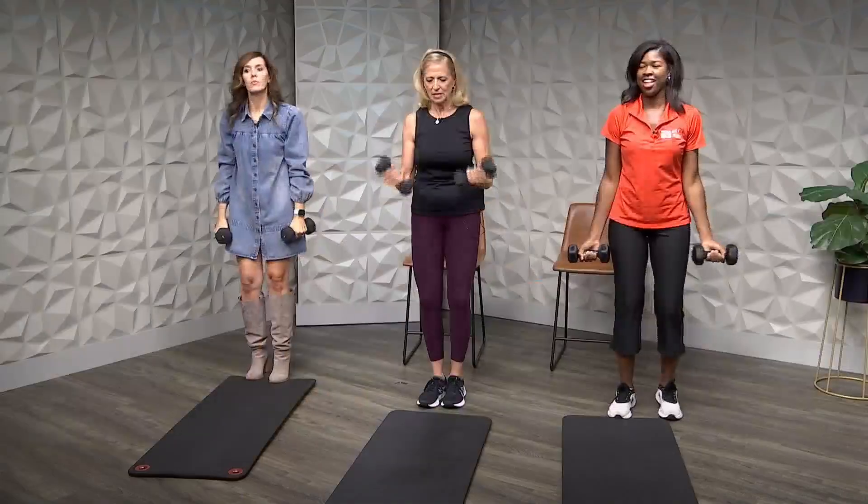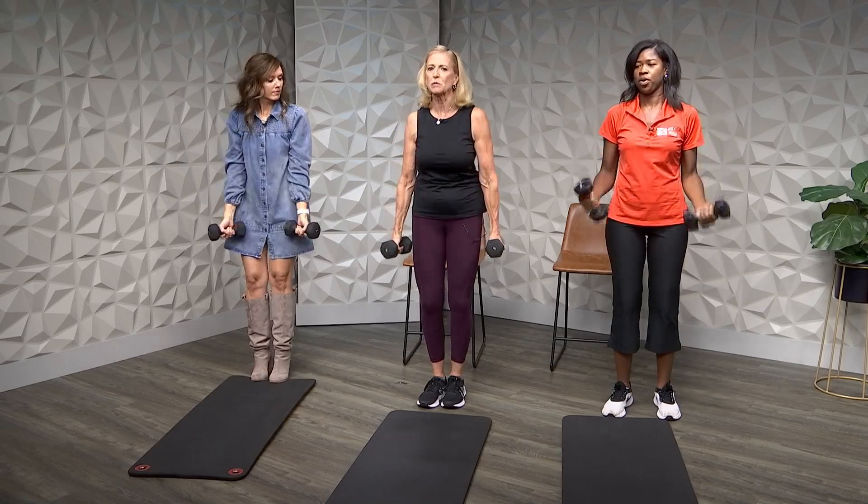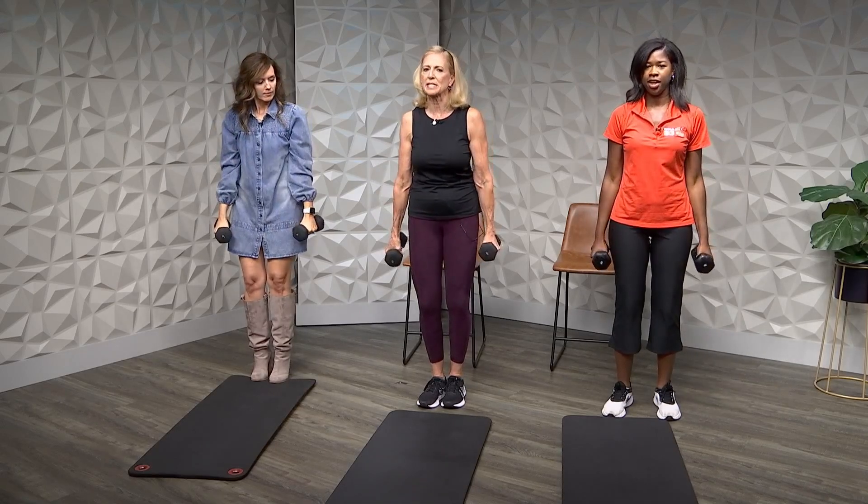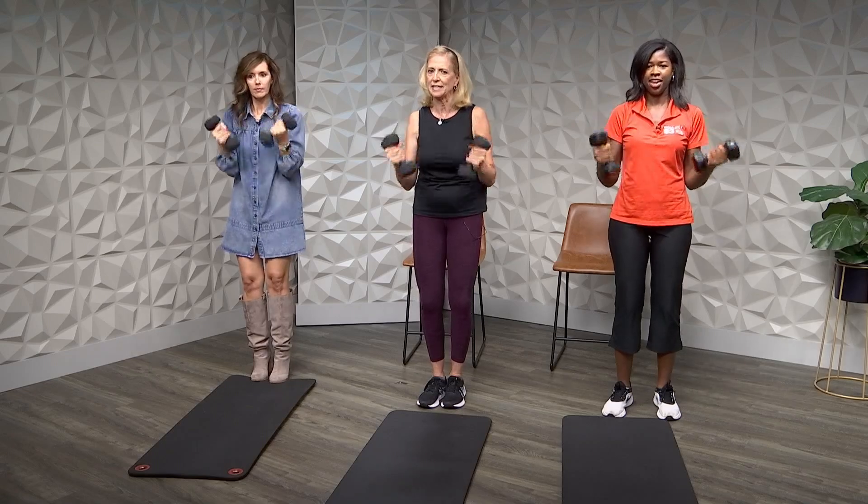Now let's come down and do some bicep curls — a rotation curl. On this one, you want to keep your elbows into your sides. Keep the upper arm as still as you can, not moving it, so we just target that bicep with the curl.